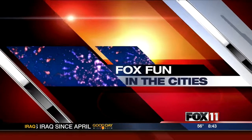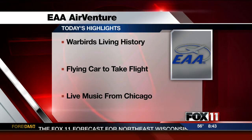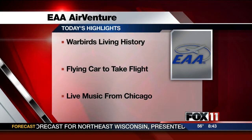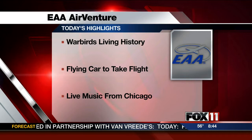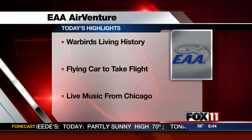Planning to head to AirVenture today? There are a number of things to check out on the EAA grounds, including the Warbirds, Living History, and D-Day reenactment. And see a car take flight — the Terrafugia Transition Roadable Aircraft is scheduled to fly during today's air show.